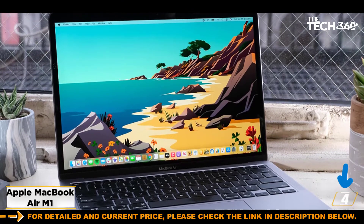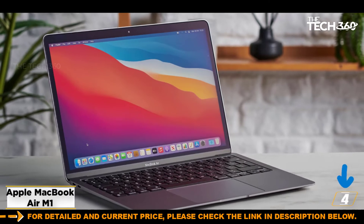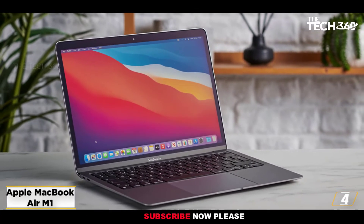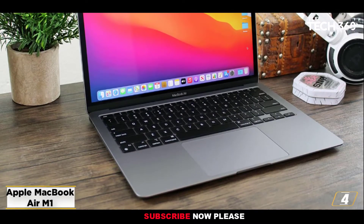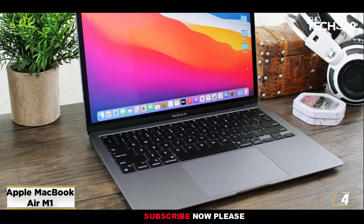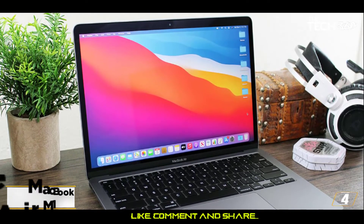Whether you're programming or editing, the MacBook Air will not disappoint. If you're an avid gamer, the MacBook Air M1 lacks dedicated components for graphics rendering. That said, it performs well on moderately demanding games, and thanks to the fantastic display, you get an immersive experience.